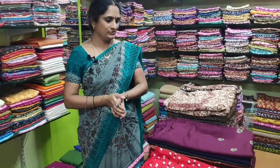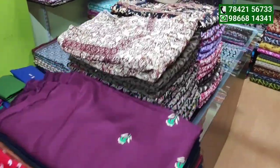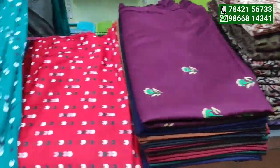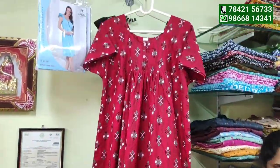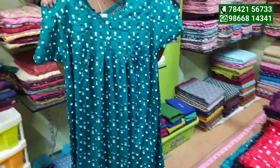Welcome to our channel Chinni Waves. Today I am going to show you a medium size 90s and I am going to show you a 3-meter bit.